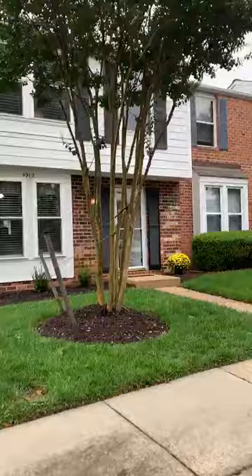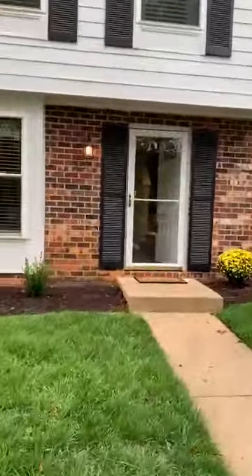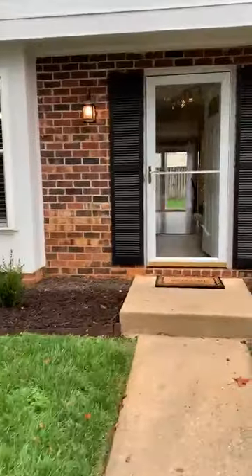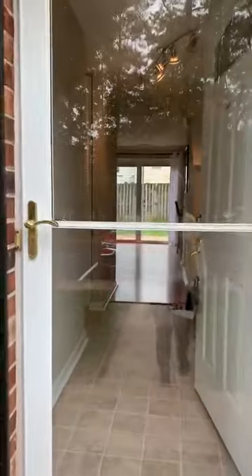Let's go inside. One of the things I love about this home is that you can see all the way through it. I love homes like that. The light that comes in is spectacular.